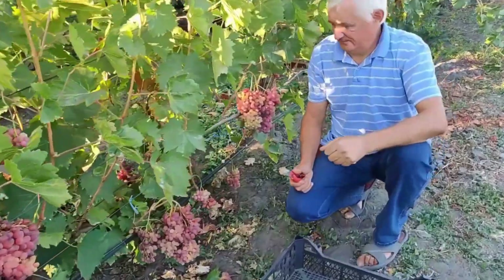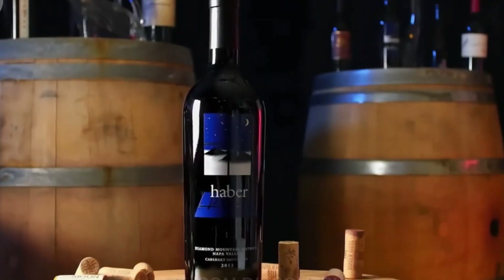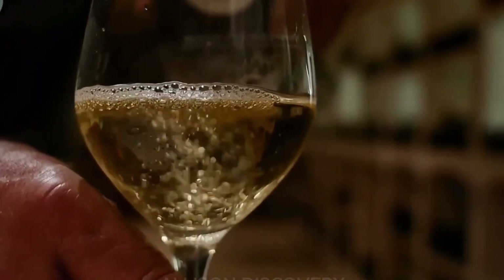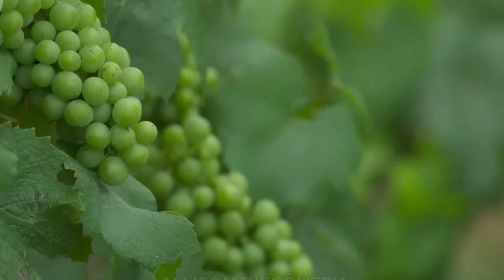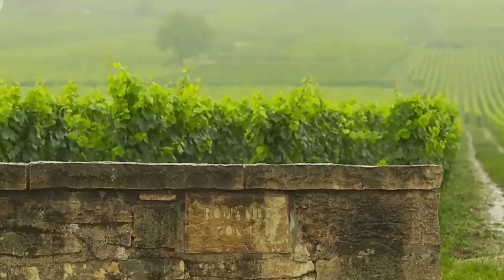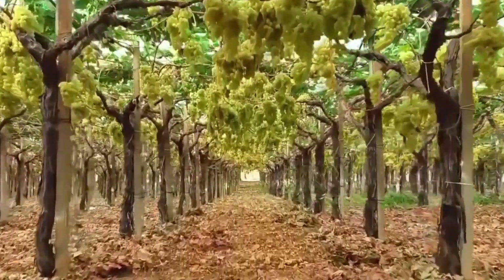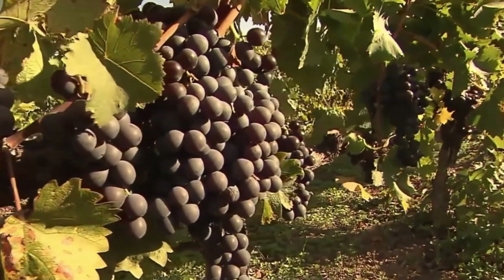Wine grapes: not your average grapes. California is famous for its table grapes, but we can't forget about the wine grapes — the sultry, sophisticated cousins of the table grape. These grapes aren't handled with quite the same care, because they're destined for the wine press, where they'll be turned into delicious fermented beverages. Wine grapes don't get the red carpet treatment; instead, they're more like the rock stars of the grape world — less finesse, more 'let's get this party started.' A single glass of wine can trace its roots back to the hard work of thousands of laborers and years of growth, and that's something to sip to.